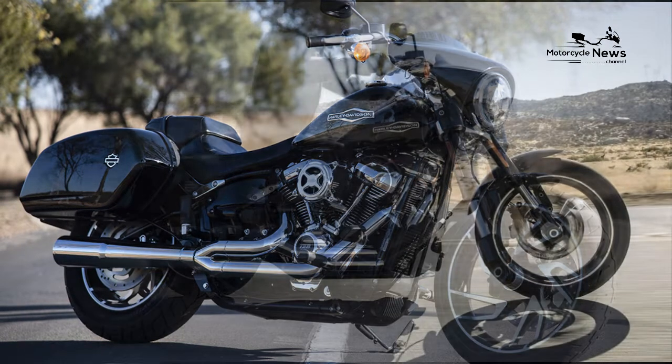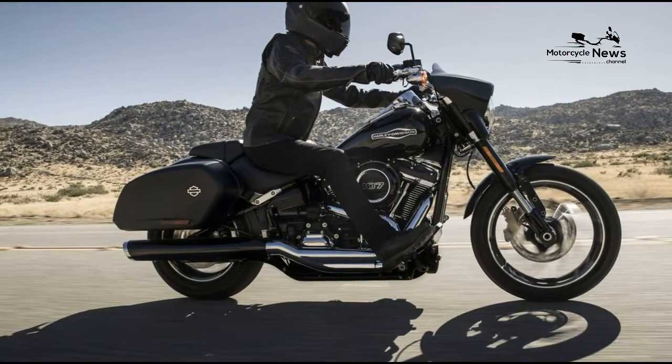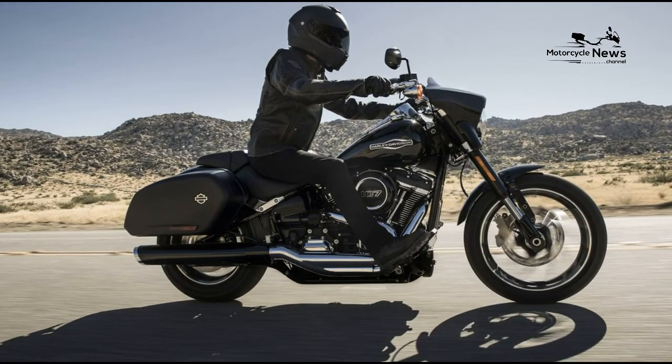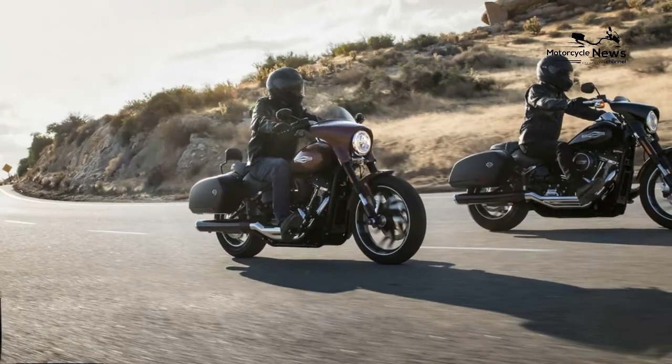Pull out of corners is impressive with the Sport Glide, as it produces its maximum torque of 108 ft-lbs at just 2,750 RPM. That always gives you a head start to the next corner.